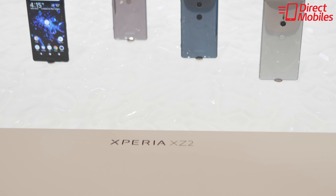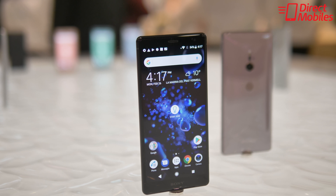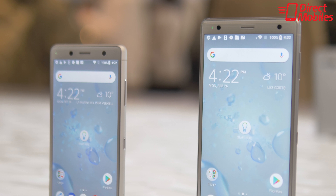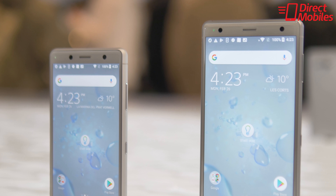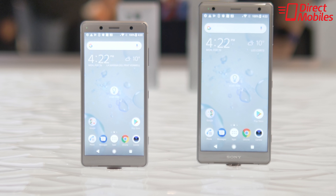But the real star of the show was the XZ2 Compact and the XZ2. These really are a return to form for Sony. They're exciting devices, they have a great new design, and they offer some of the features that people are crying out for, including high-end processors, 4K video, and those wonderful 19 megapixel cameras that Sony is so famous for on its phones.